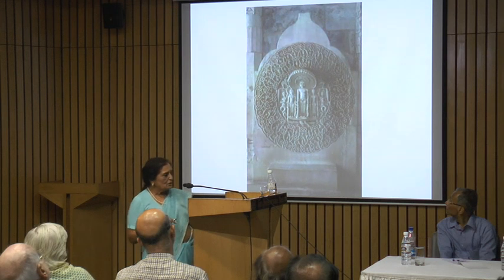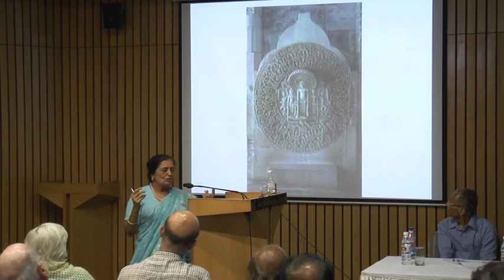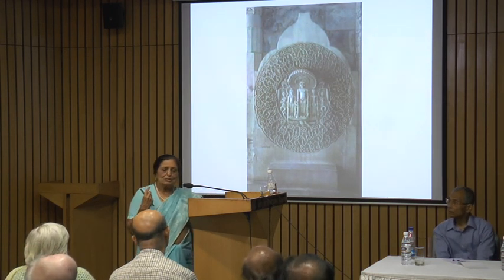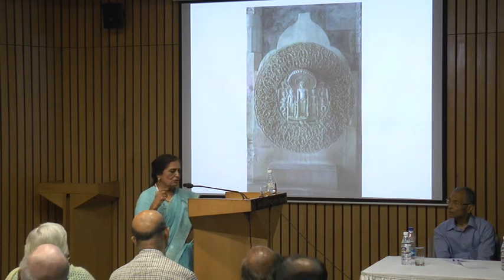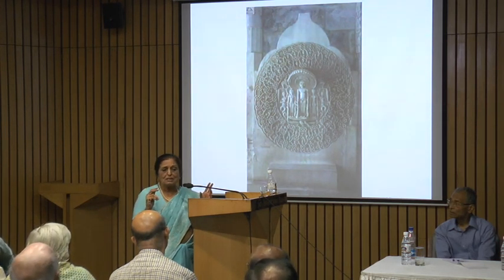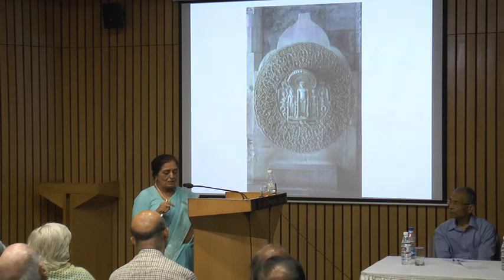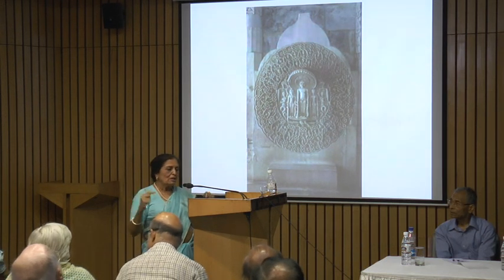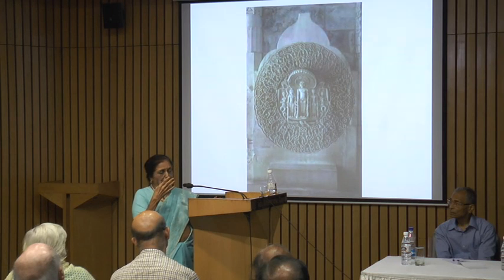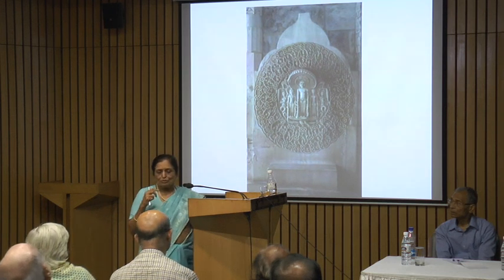This is Parshvanatha, the 23rd Tirthankar. He was supposed to have been saved by a snake. In his previous birth, he was a prince going on his horse and he saw a Hindu priest doing the pancha agni yajna — sitting with four fires next to him and the sun above. But in the fire was a piece of wood, and within that wood was a couple of snakes getting burnt. He got off his horse, took out the piece of wood, broke it, and released the two snakes. They were, of course, eternally grateful to him.